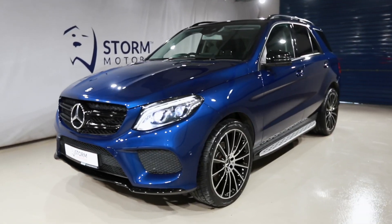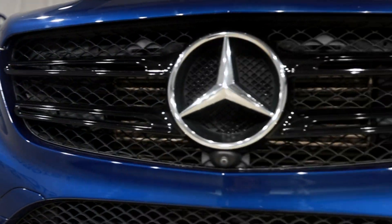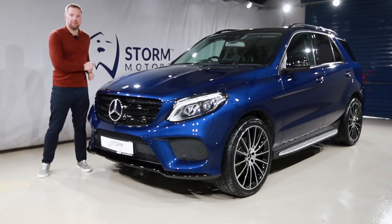The Mercedes GLE AMG Line Premium, in brilliant metallic blue, a full night pack on it, we've got 22 inch upgrade alloy wheels — a stunning car, let's go see the rest.